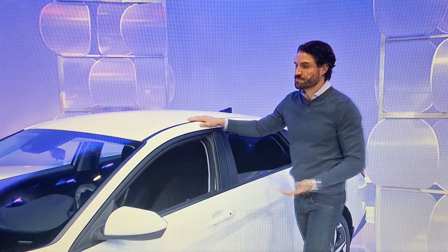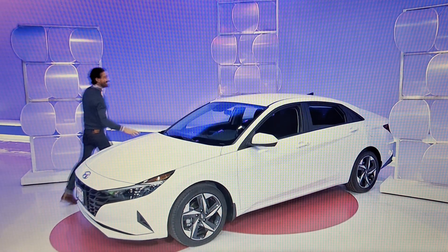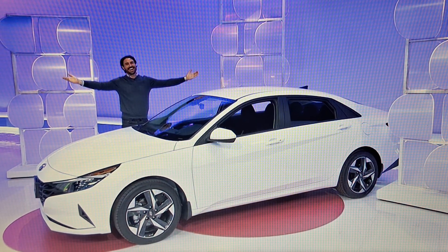It's the Hyundai Elantra SEL in Serenity White Pearl, featuring a 2-liter engine, continuously variable transmission, front-wheel drive, convenience package, and mud guards. It's the Hyundai Elantra, a prize worth $25,780.